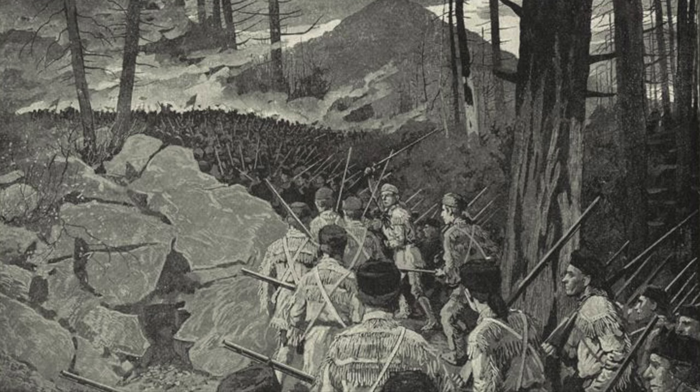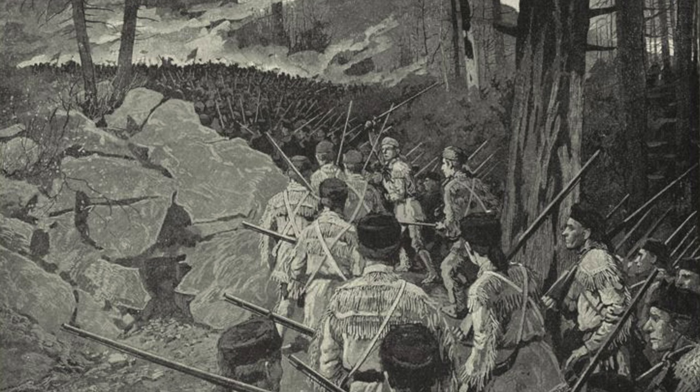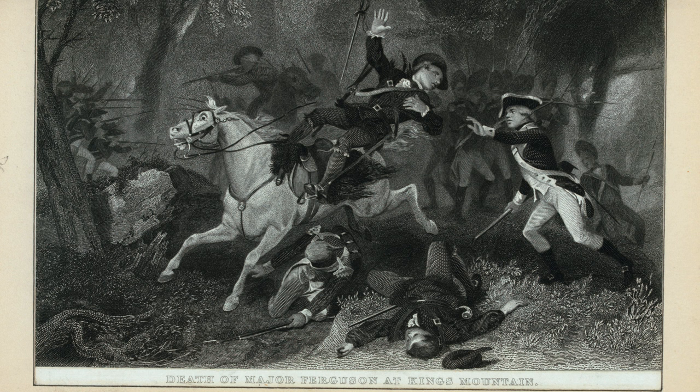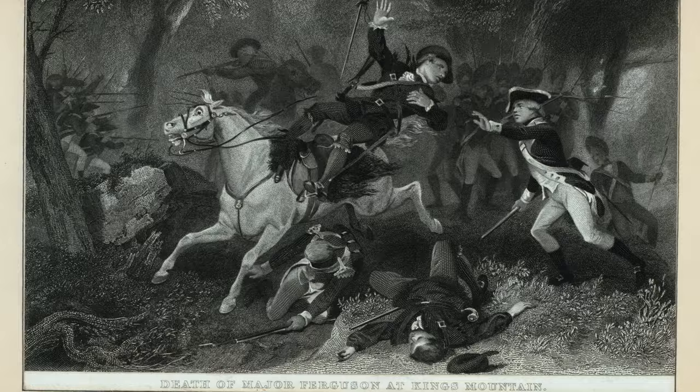These mountain guys, called the Overmountain Men, had gotten word that the officers were saying they were gonna burn out people on their farms and their houses. And they said basically, no, you're not gonna come up and get my farm and kill my family. So this battle was basically American versus American.